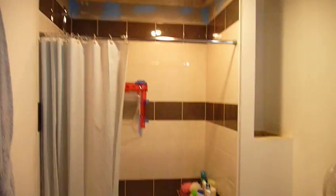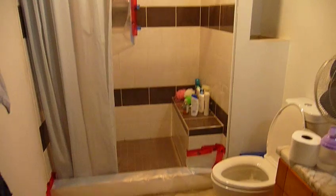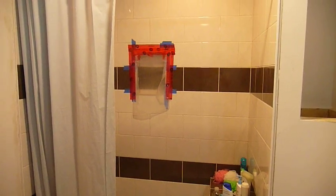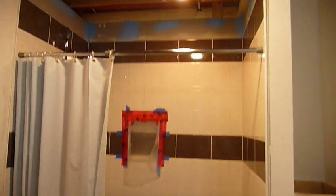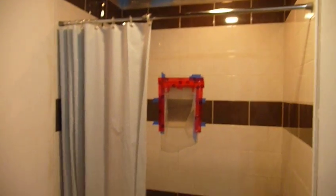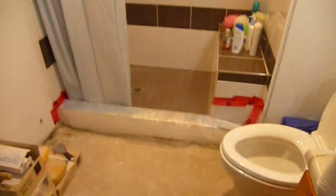Our shower that is tiled, sort of — the bench is tiled beautifully. The niche is tiled but it's not grouted so we can't use it yet. The top is not grouted because we're waiting for the ceiling to come in, and at the end there will be a glass door. But we have a shower, we can be clean.